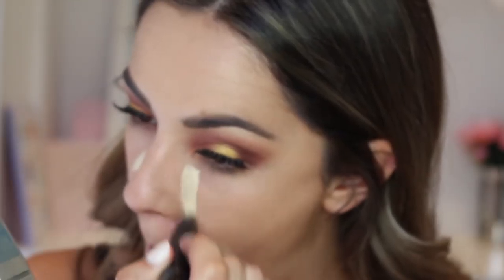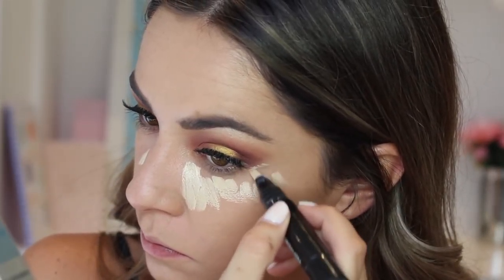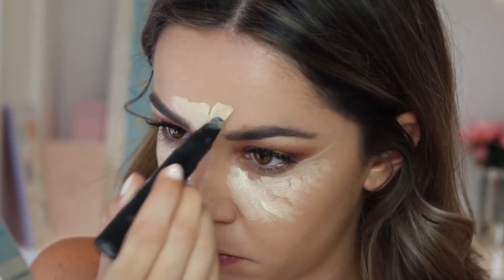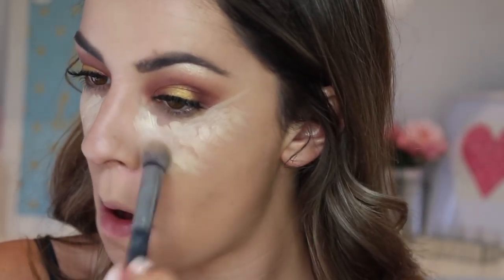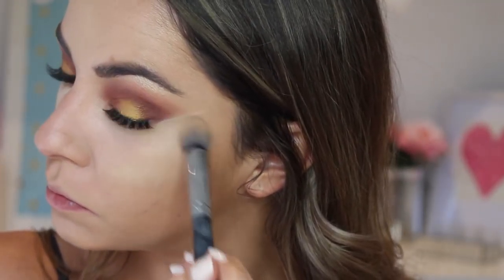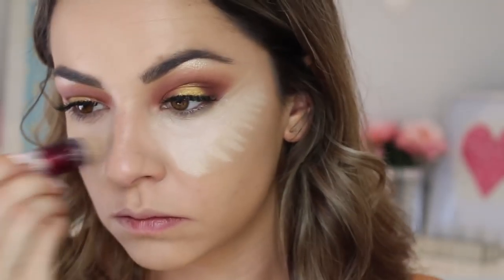Now onto the face — I'm using MAC Prep and Prime in Light Boost to highlight under my eyes, creating a sharper line where the eyeshadow is because I want that sharp look. I'm also putting it on my forehead and blending it out with the Morphe brush. Then I'm using the Morphe Chubby Buffer to blend the under-eye area. Once blended, I'm using Maybelline Instant Age Rewind concealer in Fairlight and buffing that out all over again.